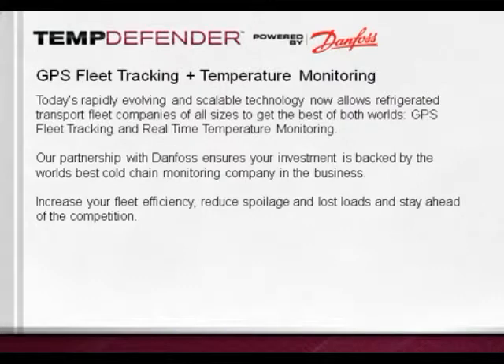The TempDefender is a unique offering in the marketplace. Now all refrigerated transport fleet companies of all sizes can get the best of both worlds: real-time GPS fleet tracking combined with real-time temperature monitoring. The TempDefender is powered by Danfoss, a world leader in cold chain monitoring, giving you peace of mind for your investment. This combines to give excellent value, allowing for better fleet efficiency, reduction in lost loads, and spoilage events, keeping you ahead of the competition.